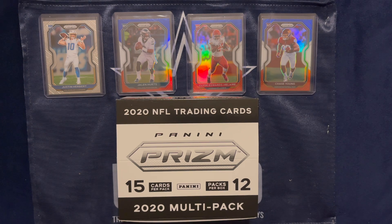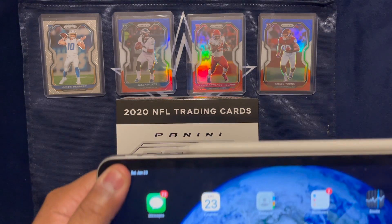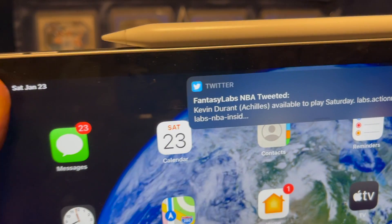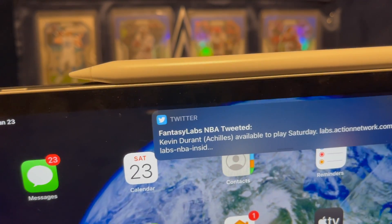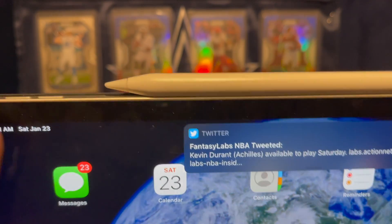Hello everybody and thanks for joining me today. We are on pack 9 of our daily rip of the 2020 multi-pack of NFL Panini Prism football. Got a box of 12 retail packs and we've been doing them one per day. Breaking out the trusty iPad to show you that today is indeed — he's available to play on Saturday — Kevin Durant. Ha ha ha.